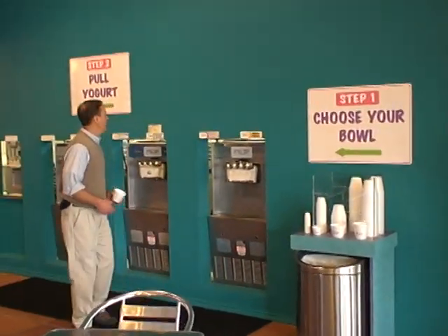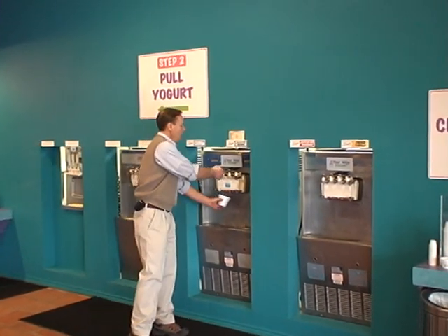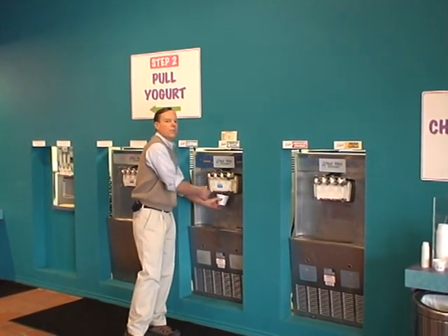Two: you come over to the yogurt machines, where we have eight different flavors that will rotate, and you pull your yogurt into your bowl.